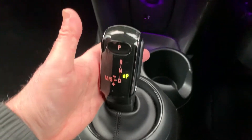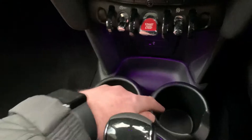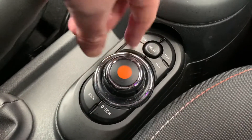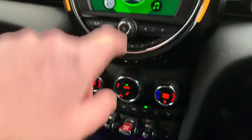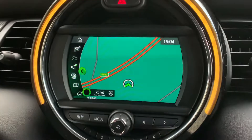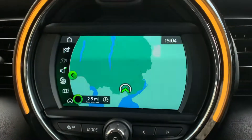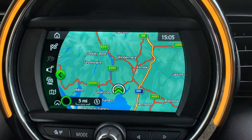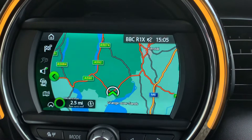It's an automatic gearbox, so very easy to drive. There's a bit of storage and a couple of drinks holders. You've got your iDrive controller to control the screen. If I press the map button and scroll out, you can see where we are — we're located just at the bottom end of the Lake District.